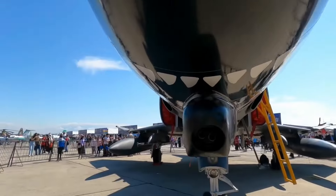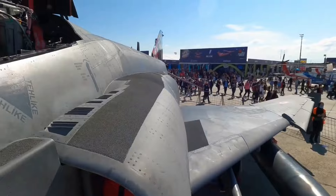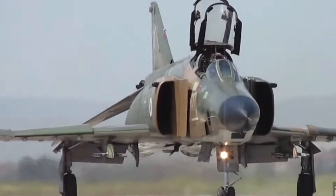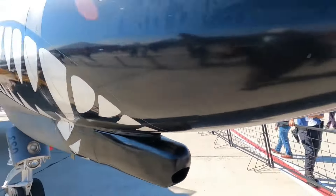Welcome to our deep dive into the history of the legendary F-4 Phantom, a true icon of military aviation. Introduced in the 1960s, the F-4 Phantom revolutionized aerial combat with its impressive speed, versatility, and firepower.